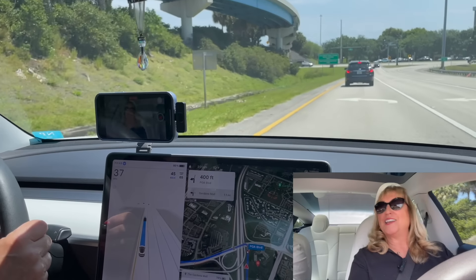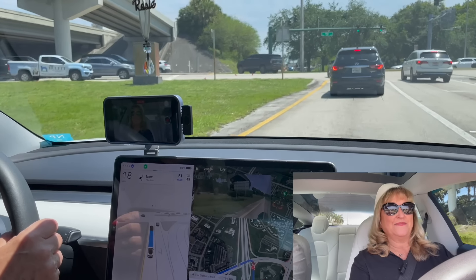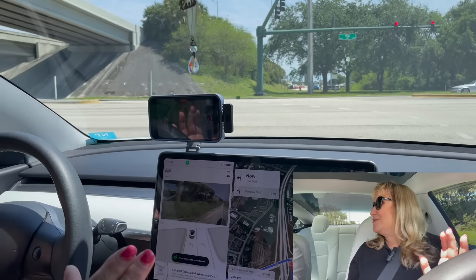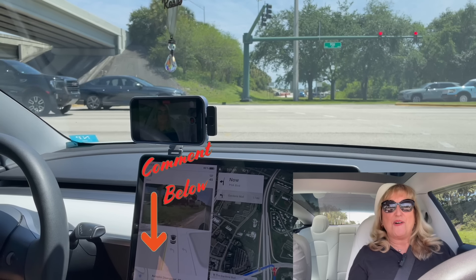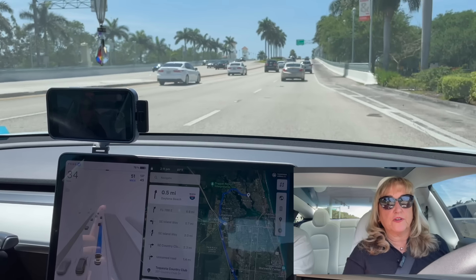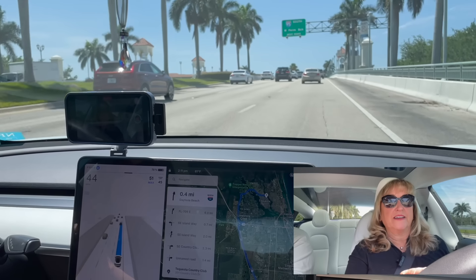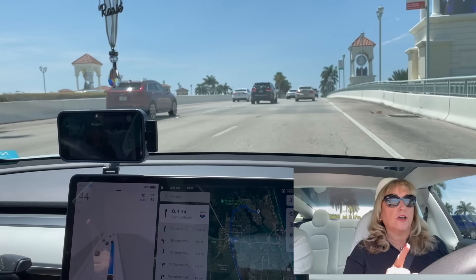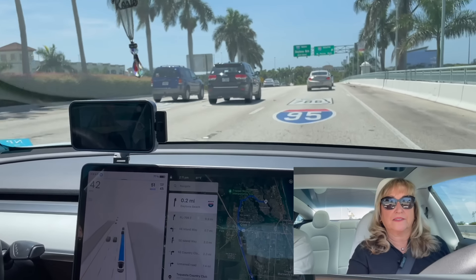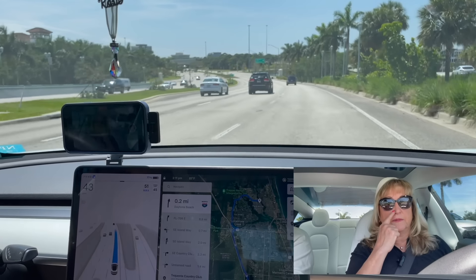I think it's every woman's dream — just say 'go to the mall' and it takes you there! All right, I'm taking it off full self-driving. Now this is interesting — we're going to be going on I-95 north. I would normally not be in this lane because I want to get on I-95 on the second entrance, which is usually backed up. It's making the decision to not get on I-95 south, and we're going to get on I-95 north.